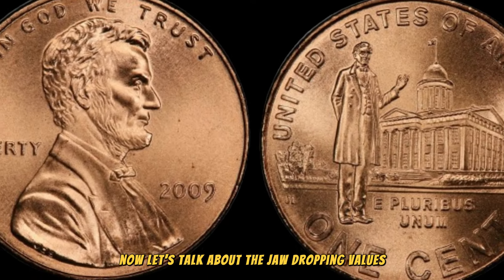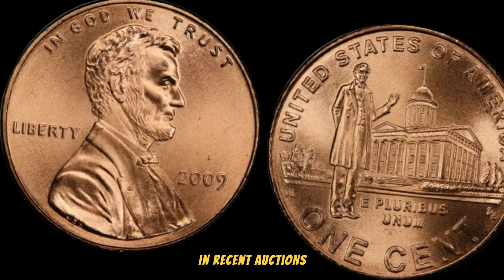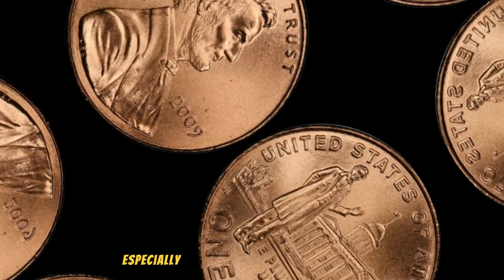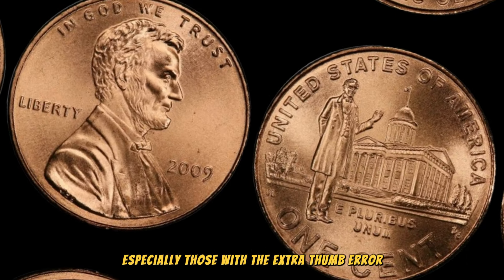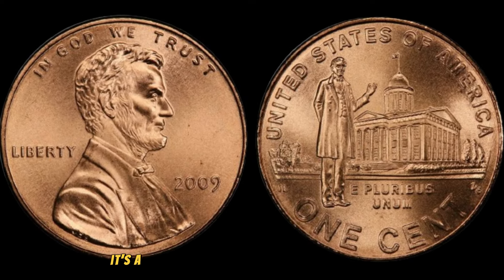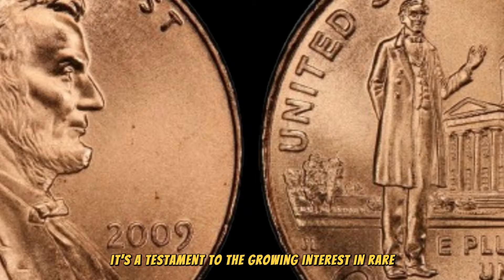Let's talk about the jaw-dropping values these coins have fetched in recent auctions. We've seen some 2009 Lincoln pennies, especially those with the extra thumb error, go for astronomical amounts, reaching into the millions of dollars. It's a testament to the growing interest in rare and unique coins.